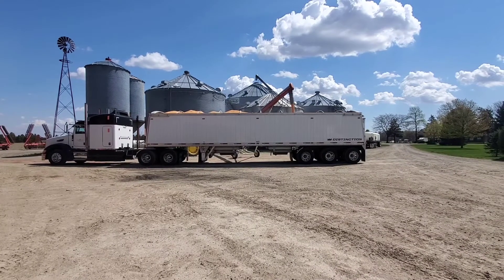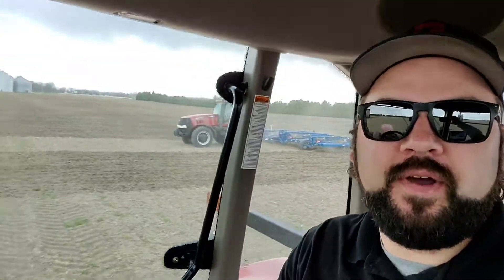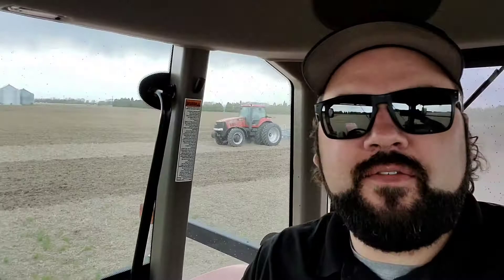Coming live from the field — first tillage of the year. We had the local elevator come and spread fertilizer. It looks like rain so we've got to work this field twice anyways, going crossways to work in the fertilizer. Hopefully we can get it done before the rain, if not, not a big deal.